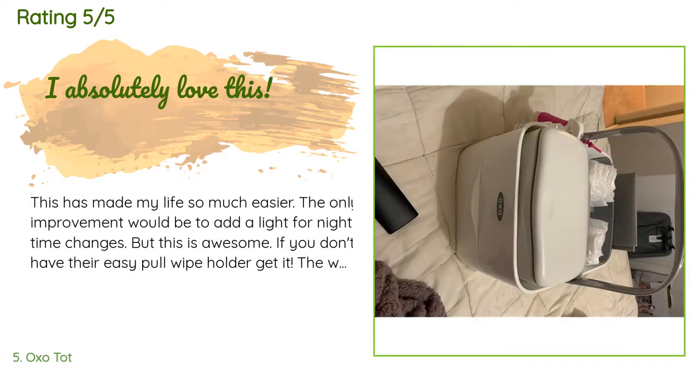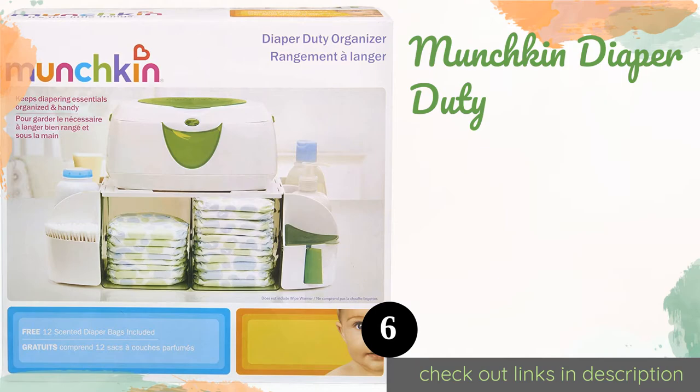A customer said: This has made my life so much easier. The only improvement would be to add a light for nighttime changes, but this is awesome. If you don't have their easy-pull wipe holder, get it — it fits perfectly in this caddy. It has enough room to fit one quarter of a pack of newborn diapers, about 30. The changing pad isn't what I expected, but it works. I love how durable it is and I love the extra drawer. I would definitely recommend this.